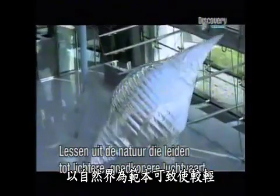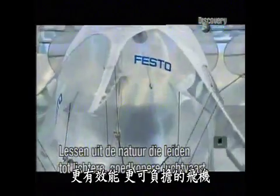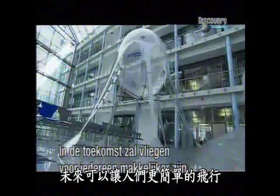Swarming behavior means that they are very efficient and reduce the fuel consumption or the energy consumption. Lessons from nature that could lead to lighter, more efficient, more affordable aircraft. In the future, it will be much easier for everybody to fly.